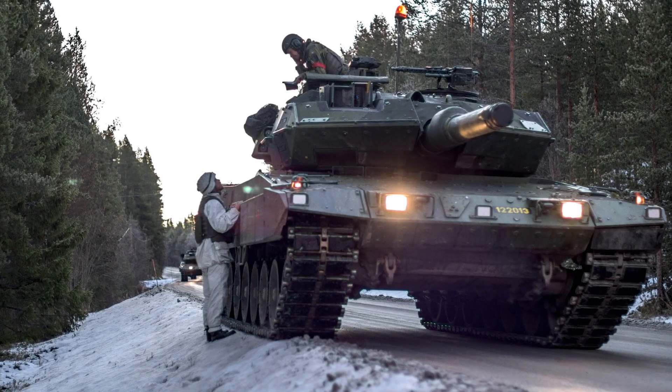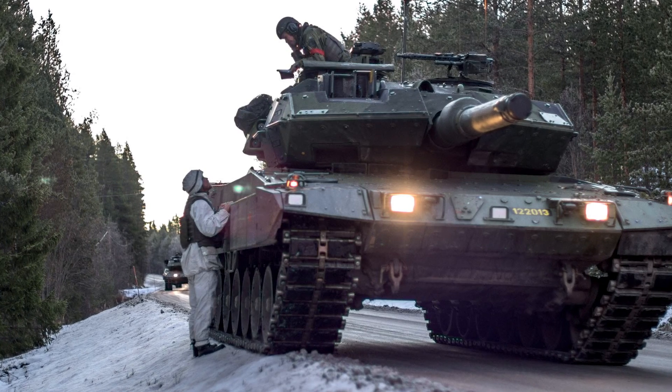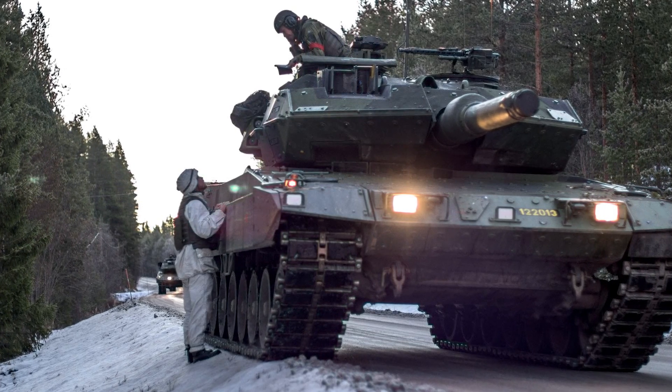Today we are gonna look at the Stridsvagn 122, which is literally one of the greatest battle tanks in the entire world. And I'm gonna ask the question: is it better than the Abrams?